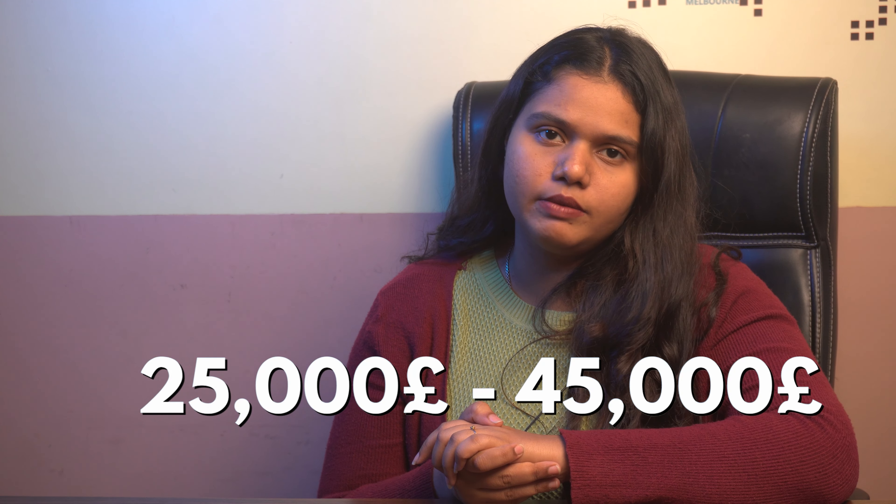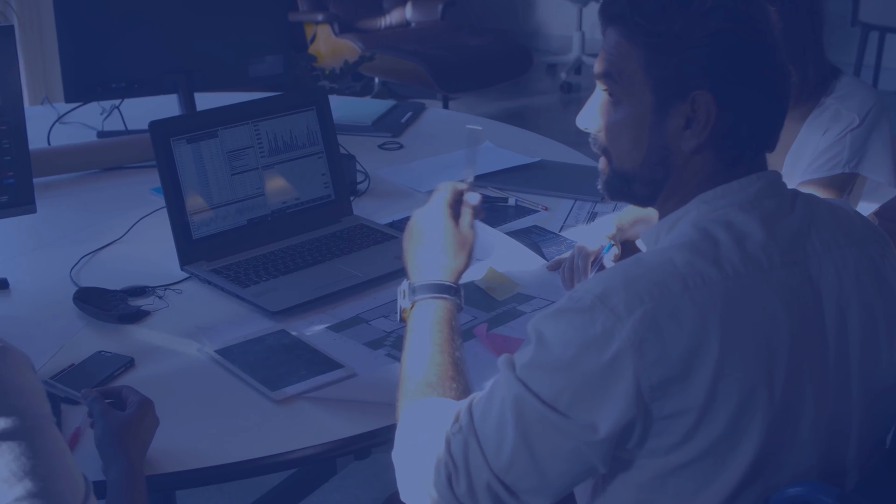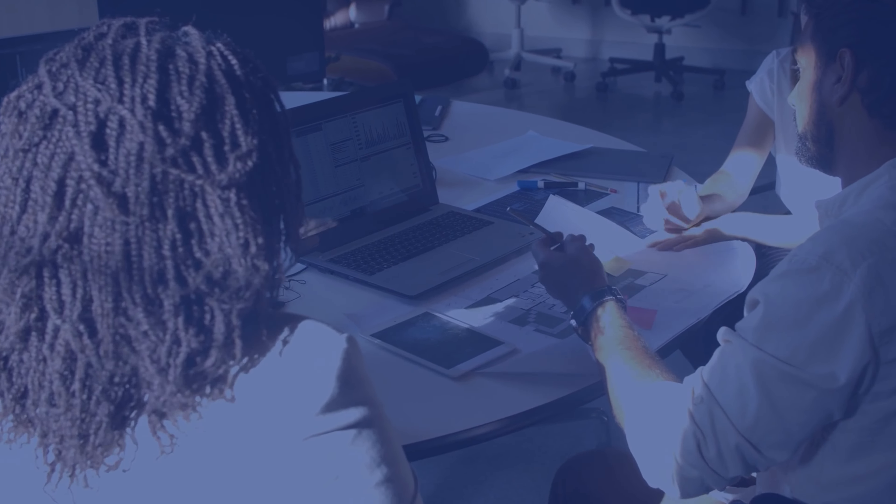The average base salary of an alumni graduated from this university usually ranges between 25,000 GBP to 45,000 GBP, depending on the program that you graduate from. It is important to note that the salary changes according to one's profile, location, and more importantly, career background.